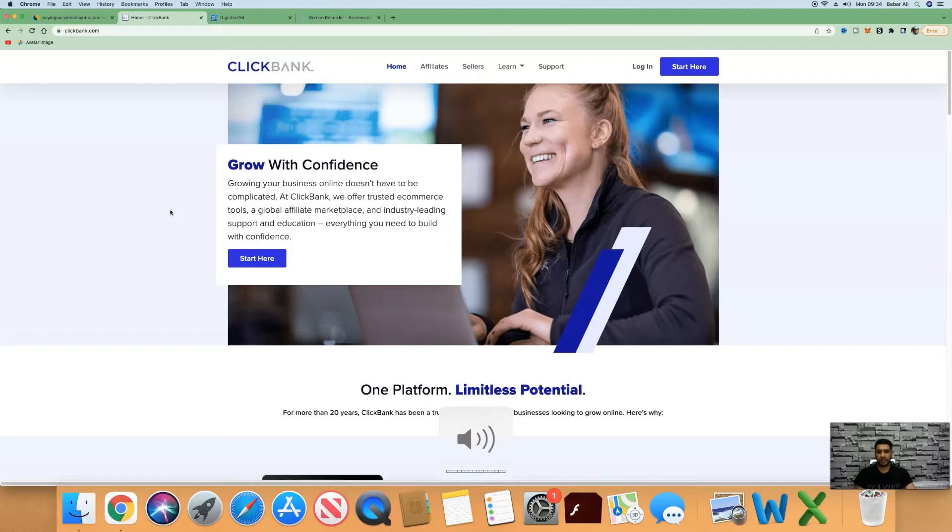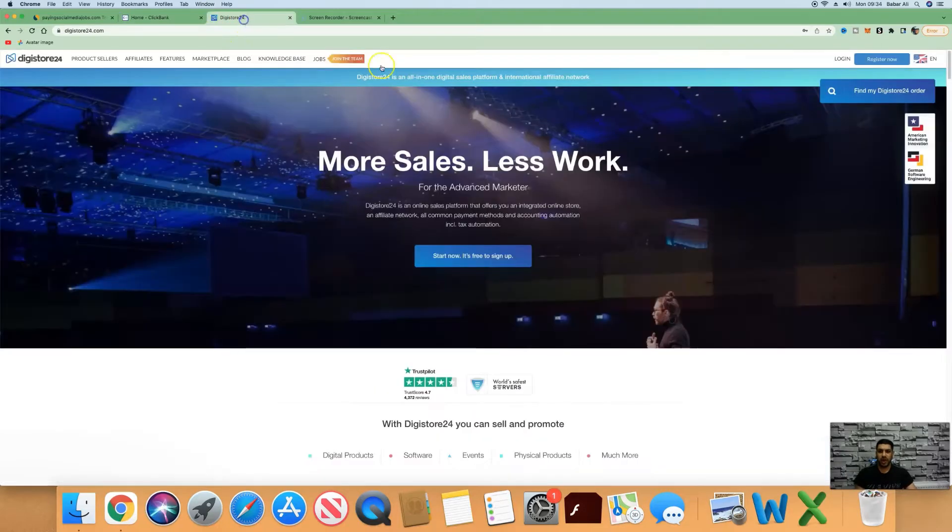The first thing we need to do is sign up for an affiliate network. We can go ahead and look at Clickbank or Digistore24 — the product that we will be promoting today is listed on both Digistore24 and Clickbank.